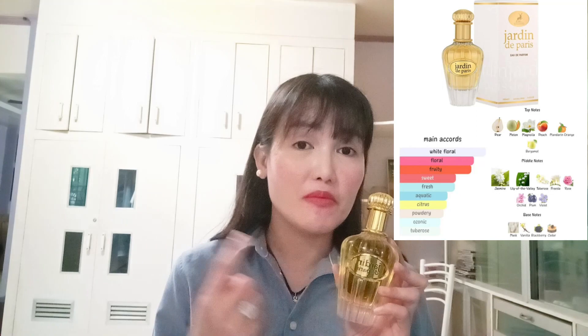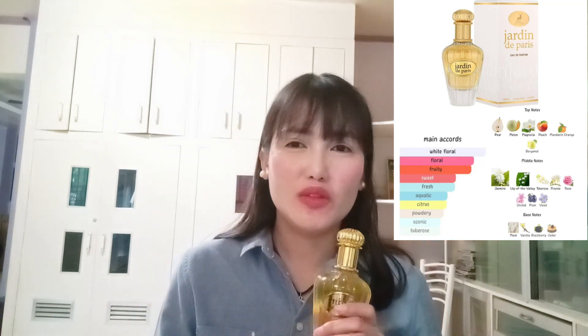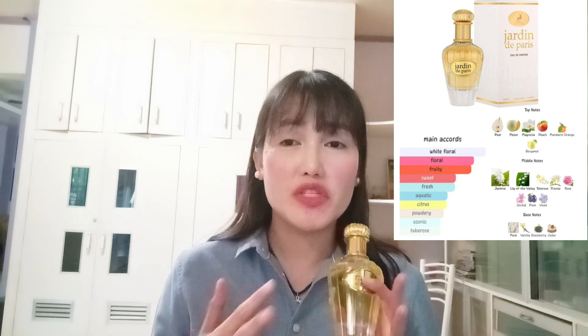I would also want to tell you guys: this is not recommended for teenagers. This is perfect for young professionals or late 20s and up. It's not ideal for very young people because the scent has a slightly mature quality — mature in a good way, not in an overwhelming or unpleasant way. It's more of a sophisticated, lady-like scent, just not suited for younger individuals.